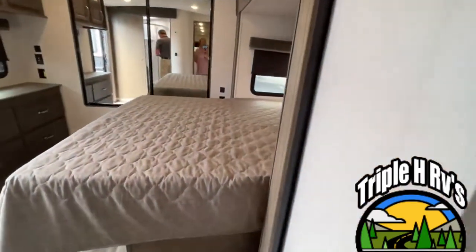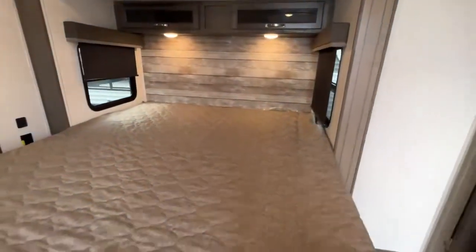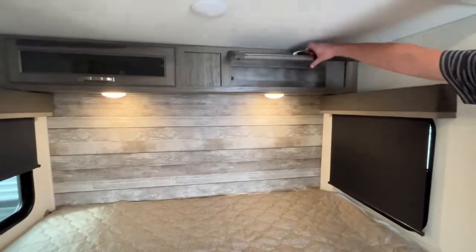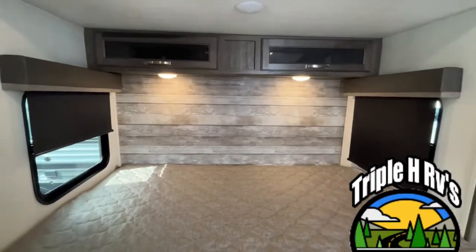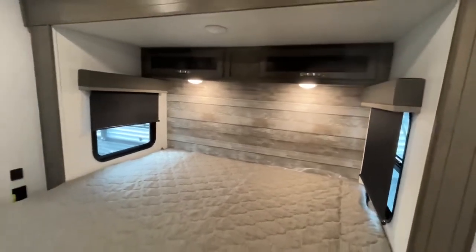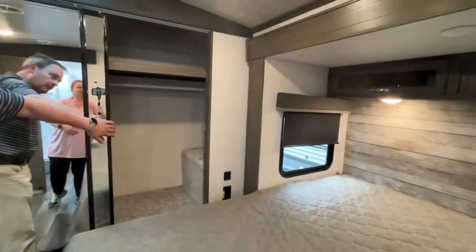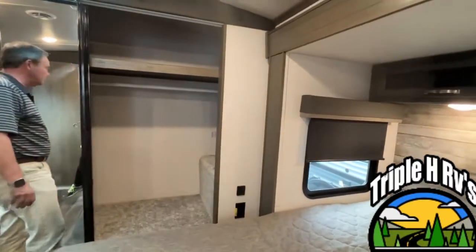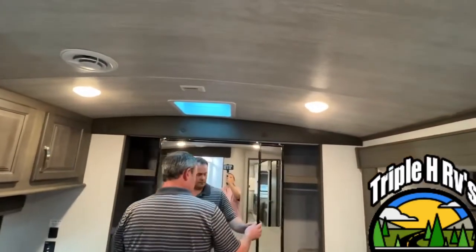Coming into the master bedroom you'll see that this is a king size bed on a slide. You have lights up above and you have storage on both sides — that's very good size storage. They also give you two windows on each side so you can have some ventilation if you need it. Coming around here you have a nice large wardrobe at the back with a hanging rod all the way across and a shelf. Up here they're going to give you a skylight.